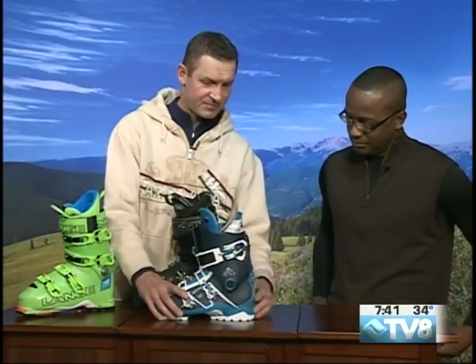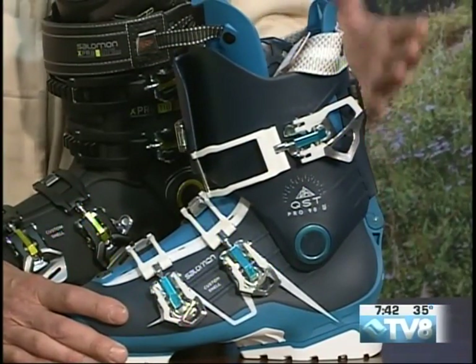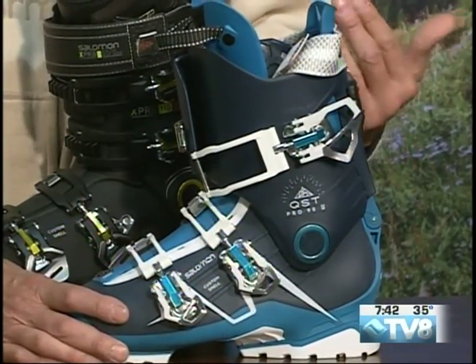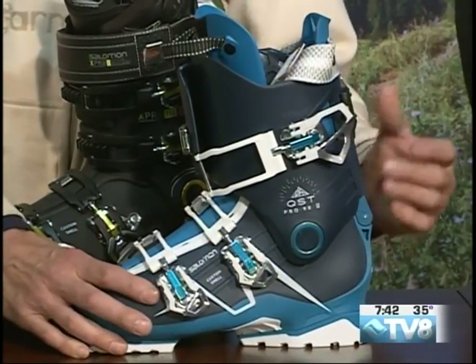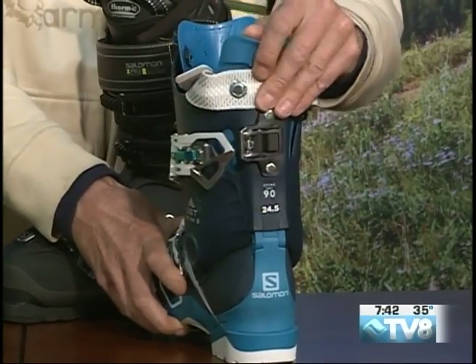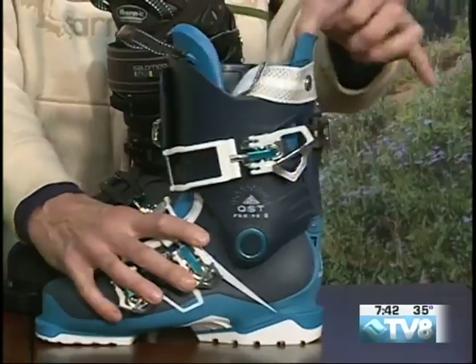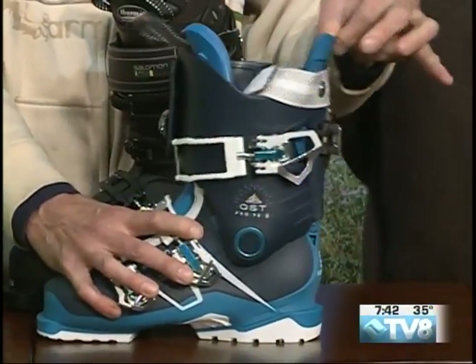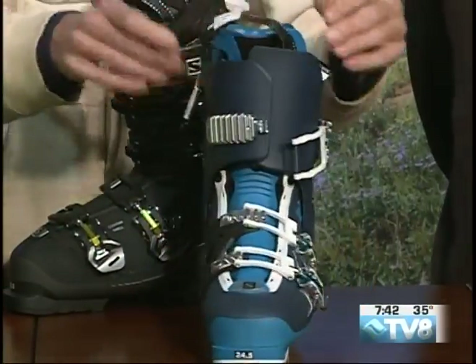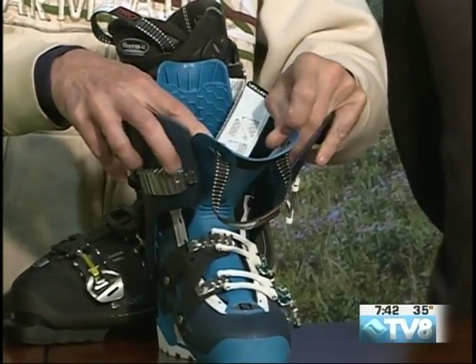This one has a super lightweight design, because it's built not only for downhill but you can go uphill in it as well — for skinning or using touring bindings. It's got the walk feature on the back. You can pop that open and let the back of the boot open up — a very obvious flex that you can see right there. It's much easier to walk in. Plus it has this unique three-piece shell design where the tongue is integrated in.